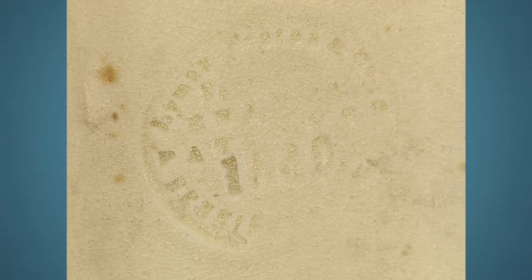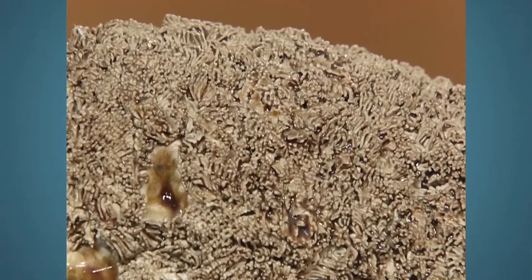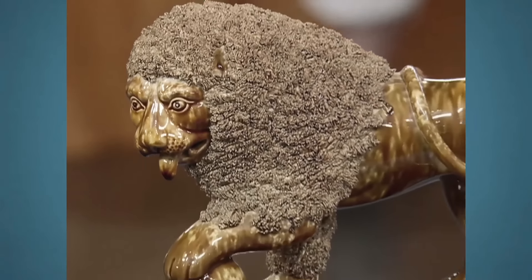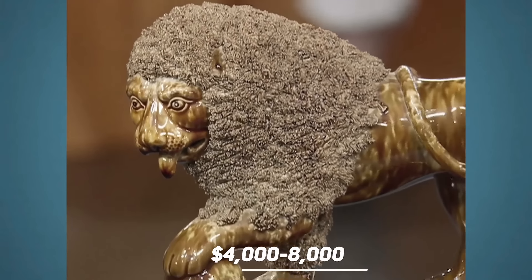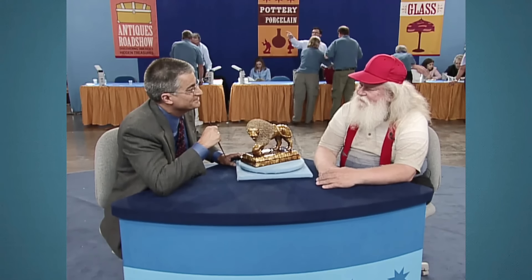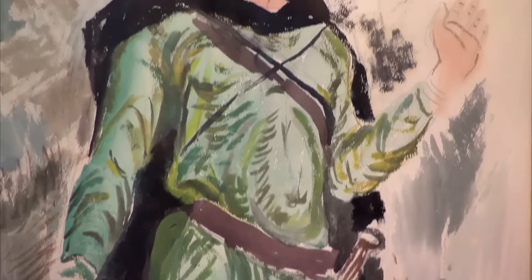This guest brought a Bennington pottery lion, curated in 1850. It has been in the family since the time of his great-grandfather. Underneath the pottery is the mark 'Fenton, Lyman and Company,' who were makers of pottery in 1849 in Bennington — they made lead-glazed animal pottery. On the pottery is a clay-induction technique known as coleslaw technique. It was in high demand in the 1920s and was made in pairs, meaning it has another pair. This pottery lion is valued at $4,000 to $8,000.